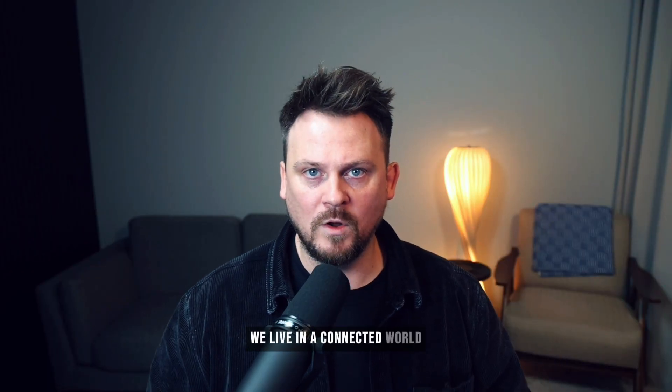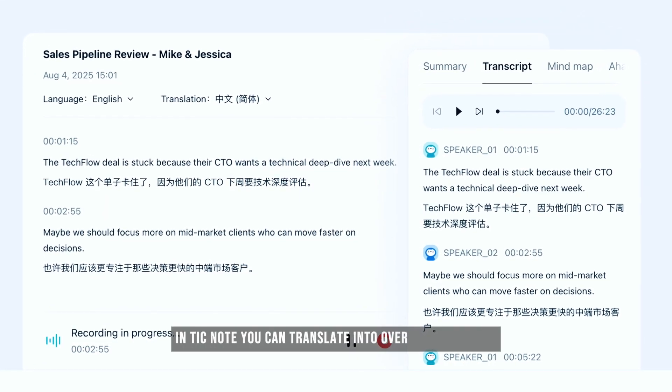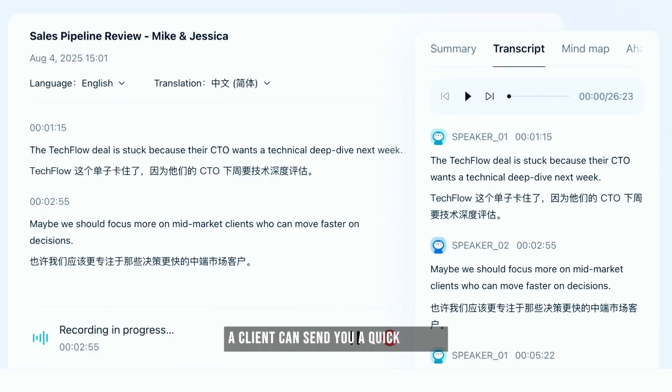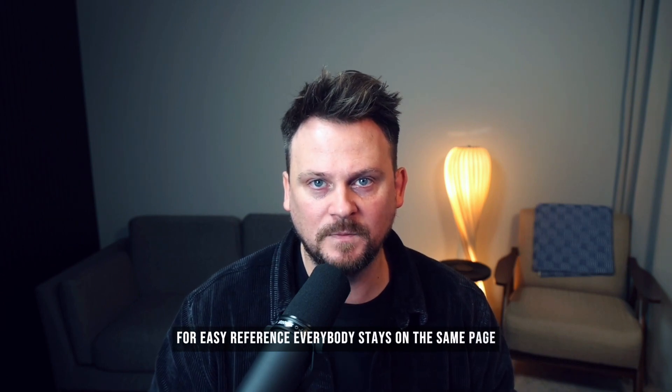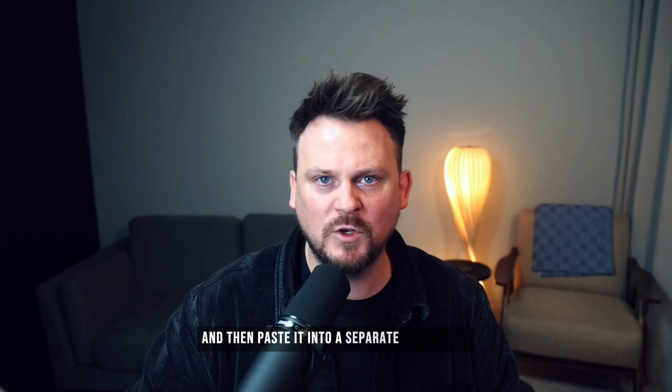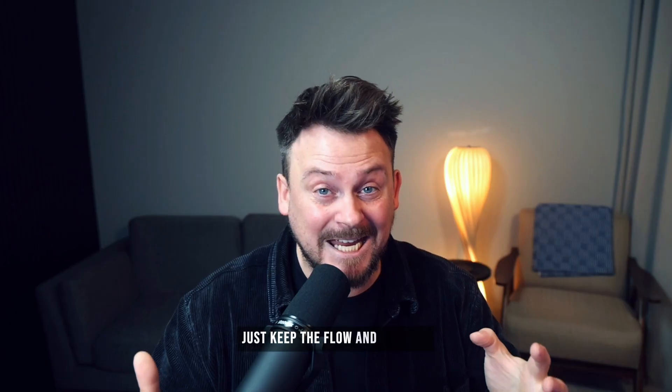We live in a connected world with people from different backgrounds who speak different languages, so let's embrace that. In TickNote, you can translate into over a hundred languages. A client can send you a quick update in another language. A teammate can reply in their native language. And both versions stay in the same project for easy reference, so everybody stays on the same page. You don't have to copy text into a separate translator and paste it back — just keep the flow and keep the context.